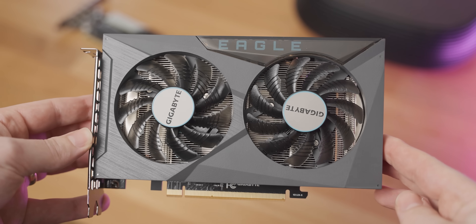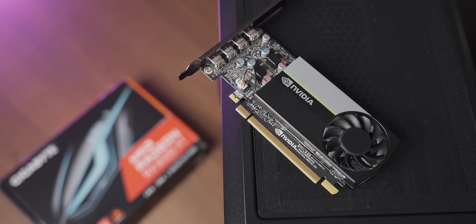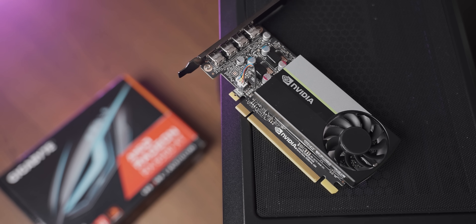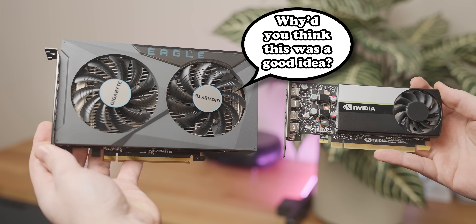Today, I'm going to compare this festering pile of crap, the RX 6500 XT, to an NVIDIA Quadro T600. And then, once I realize that that's actually a pretty terrible comparison, I'll compare it to something else.